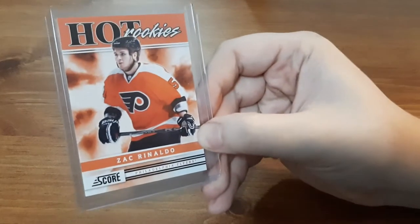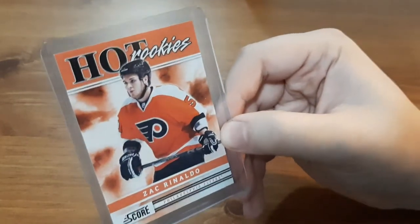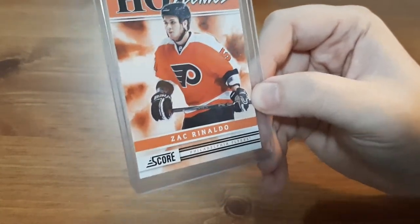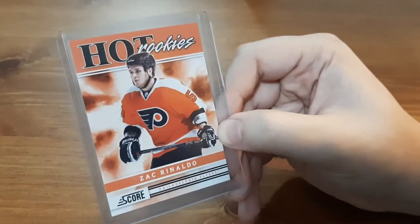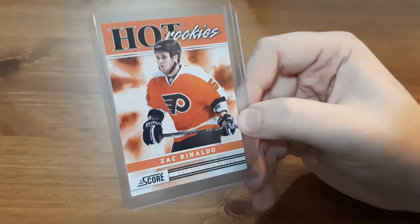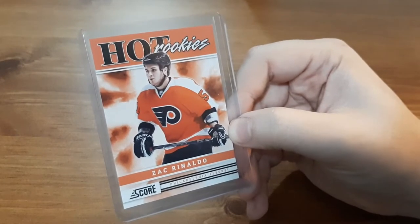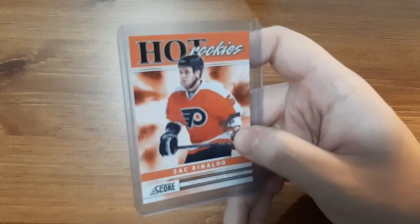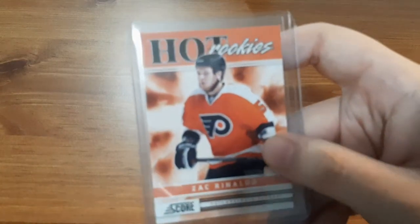Up first is a Philadelphia Flyers Hot Rookie for Zach Rinaldo. I'm not too familiar with the player, but I do like receiving these Hot Rookies from Score. I do have quite a few Ottawa Senators ones because they are my team, so these Hot Rookies seem to be following me a lot more. I can't complain — the cards look awesome and I'm getting good cards out of it.